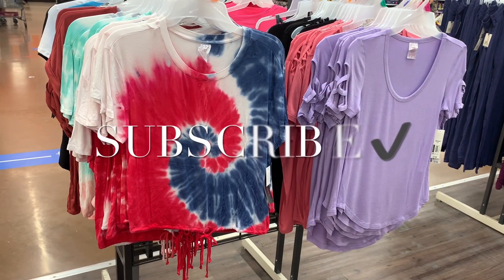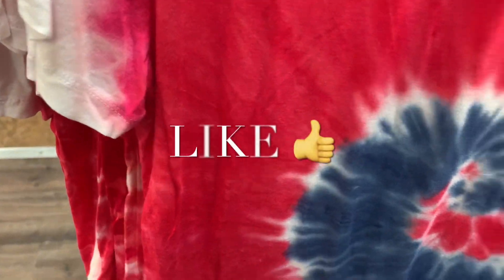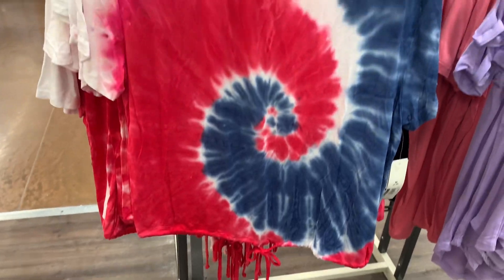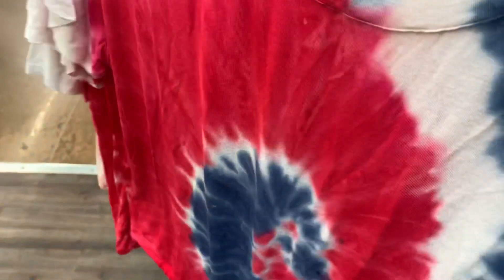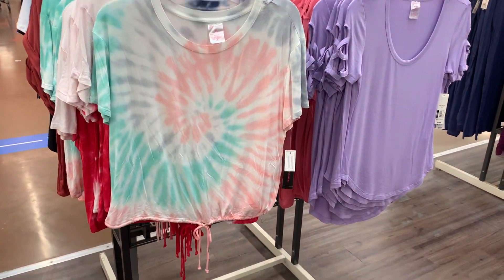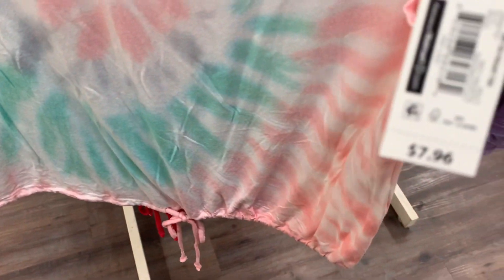Hey, welcome back to my channel! I'm at Walmart and wanted to see what was new. They have these shirts here - so cute, it definitely caught my eye. It's only $7.96. I like the tie-dye and how it's elastic where you can tie it at the bottom. Let me show you the back too - so adorable. They do have other styles, like this pink and green one together with gray. You can also get that one.